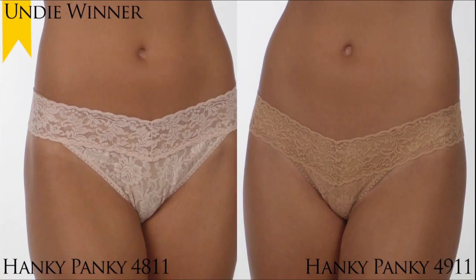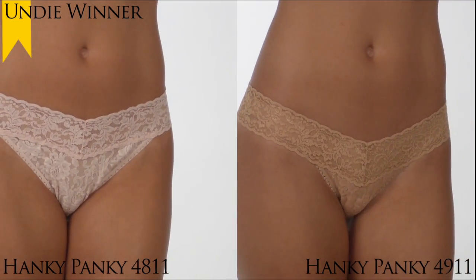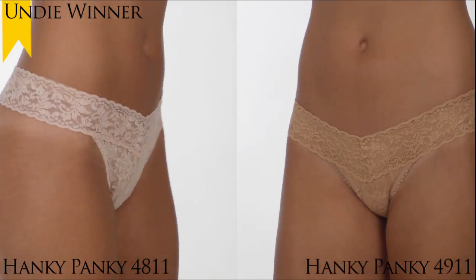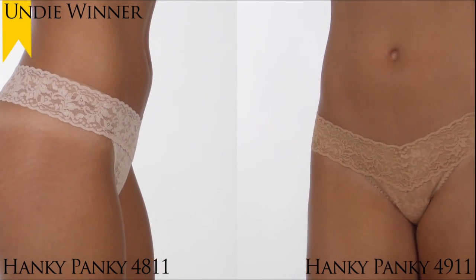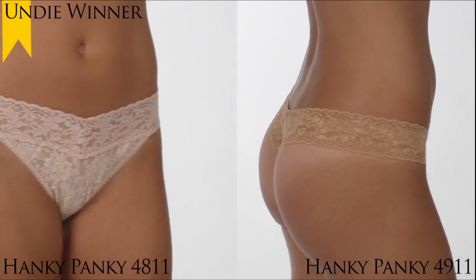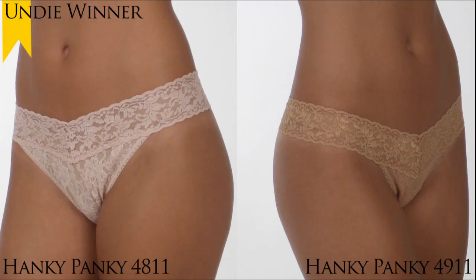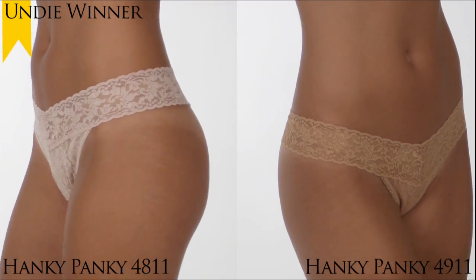Once again, the Undie Award for Favorite Thong for 2010 goes to the Hanky Panky Signature Laced Thongs 4811 and 4911. For the fourth year in a row, these Hanky Panky Thongs have come out on top. Originally made famous in a 2005 Wall Street Journal article, it's definitely standing the test of time.